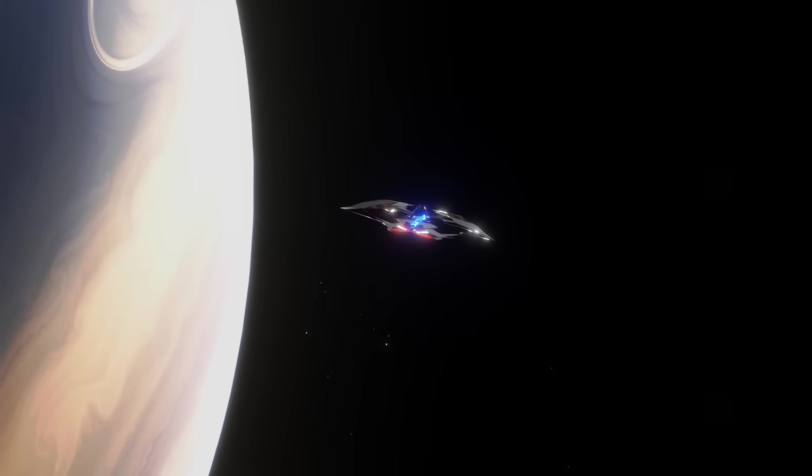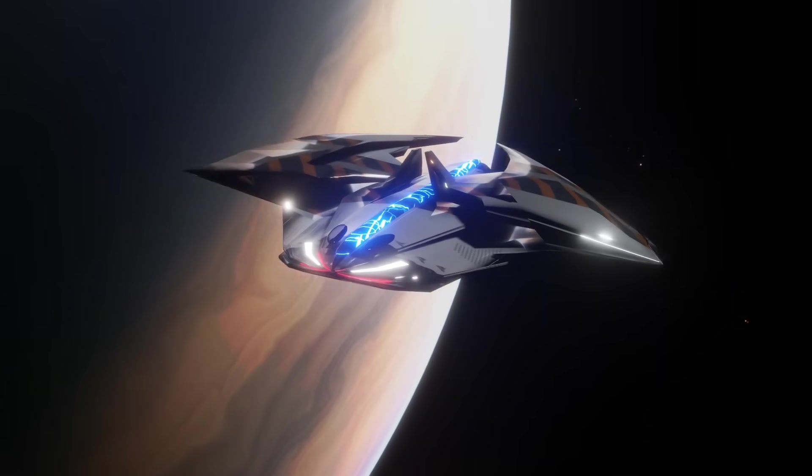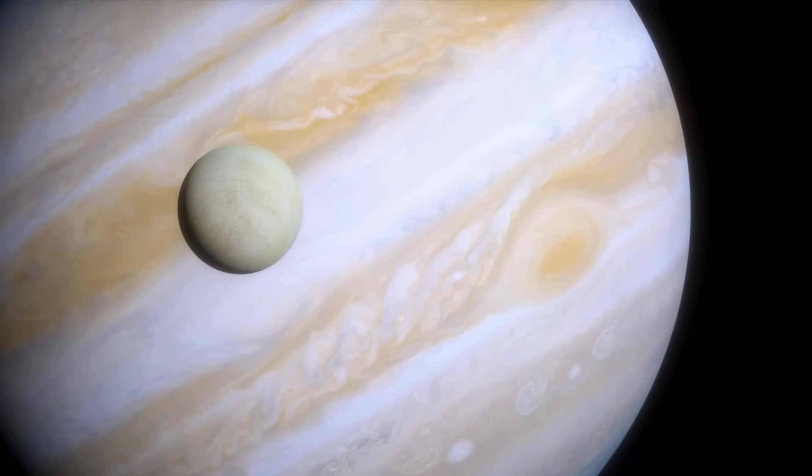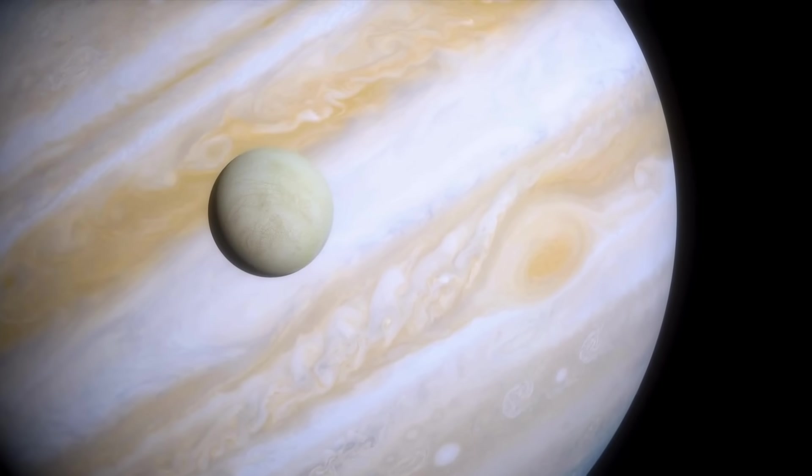But there's a problem. Getting there is one of the greatest challenges in space exploration. Even with all our modern technology, sending humans to Europa seems almost impossible. But why? And what exactly makes this place so special?